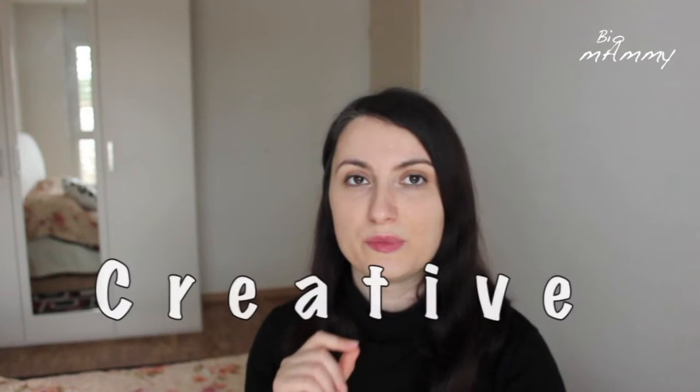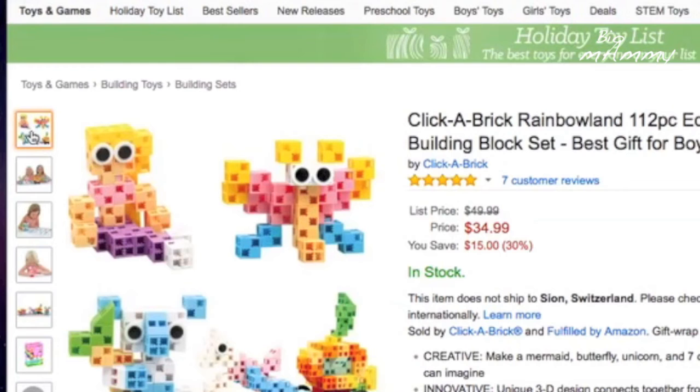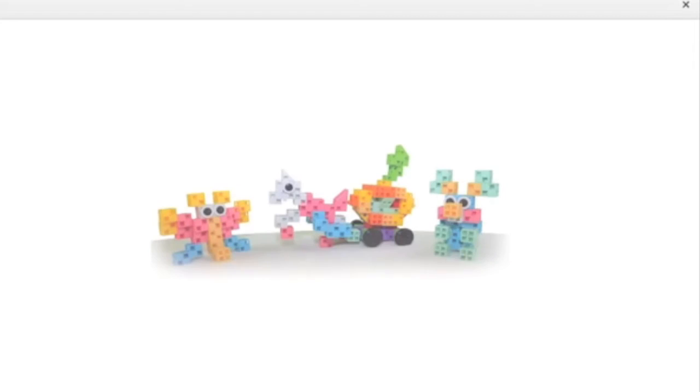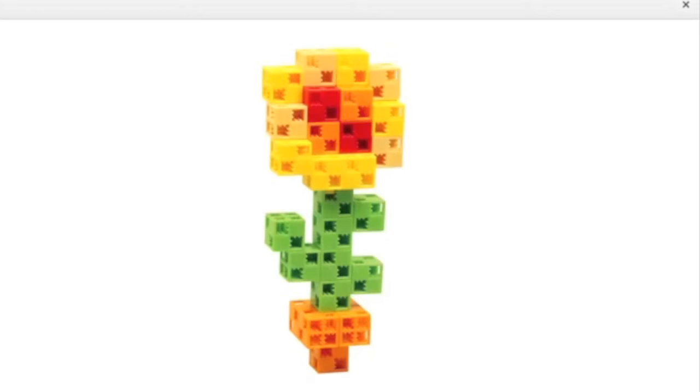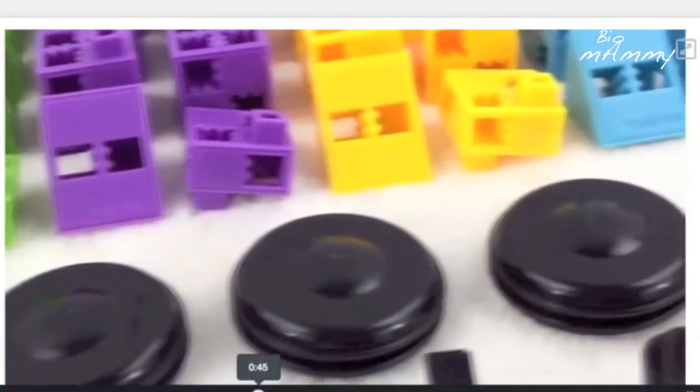I found this Click-a-Brick, which seems very interesting because they are like Lego but they have holes so that you can build in any direction. They are colorful and plastic, but what they say is that what you create is very steady — it doesn't break — so your child can play longer.